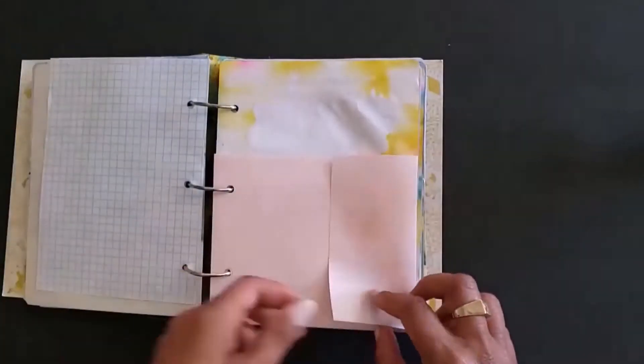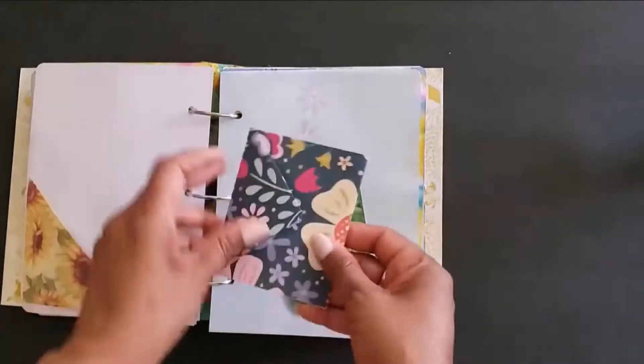I made this colorful journal using a children's Little Golden Book. It has a happy 70s, hippie, summer-loving vibe.